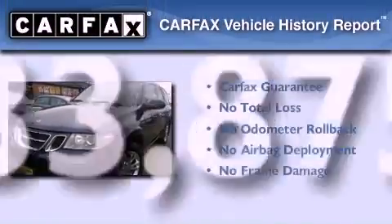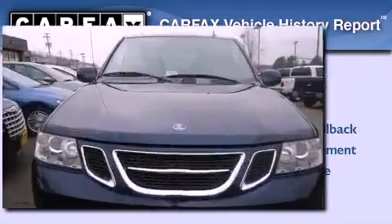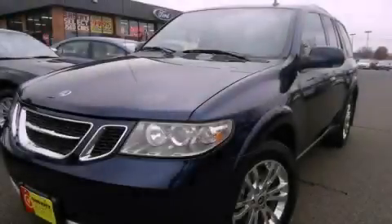Not to mention that this Saab qualifies for the Carfax Buy Back Guarantee. Please call us today for more information on this great vehicle.